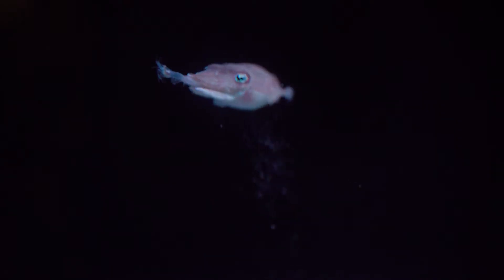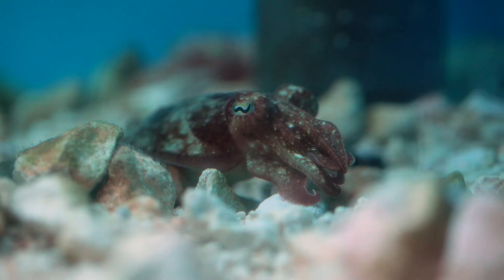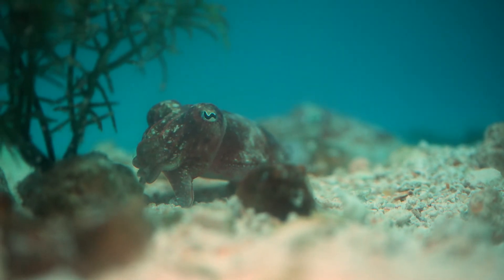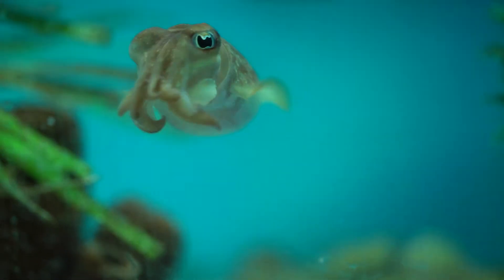Cuttlefish have special cells under their skin that expand and shrink to create reds, greens, and a bunch of other color pigments. And just like I can control each of my fingers individually, a cuttlefish can control each individual cell. And you want to know what's truly amazing? These squishy rainbows are basically colorblind.